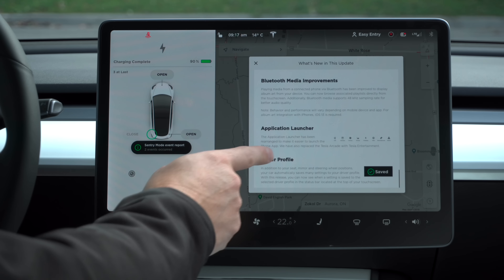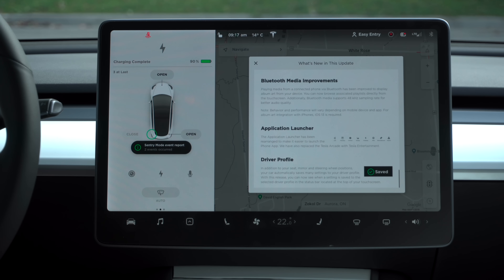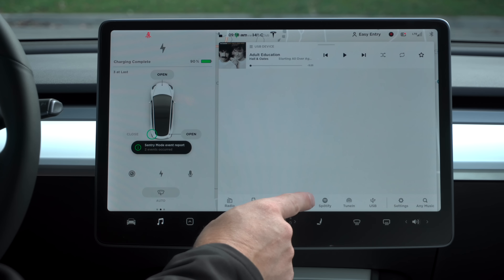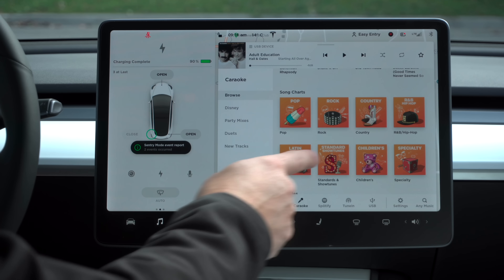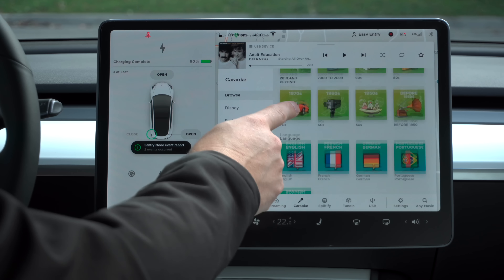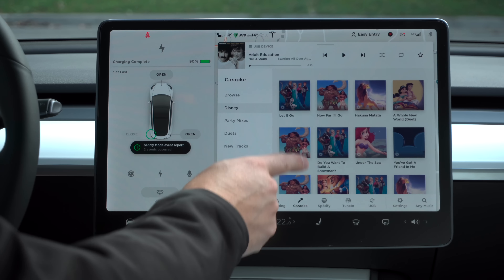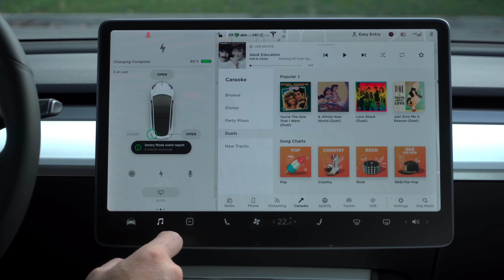We have a new Joe mode, which reduces the sound of the alerts inside the car. So if you have kids sleeping or passengers sleeping, you can reduce those. Software update improvements — when software updates come down, you get a progress bar, and when they are installed, you get a new progress bar. It's also shown in your Tesla app on your phone so you can see the progress of the installation. There are also some improvements to Bluetooth media, a reorganized application launcher, and more driver profile storage functions.